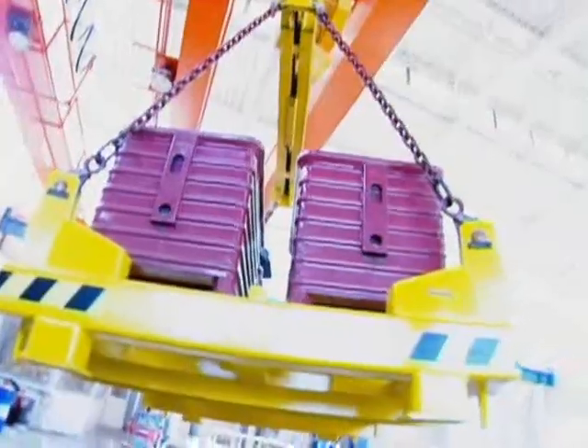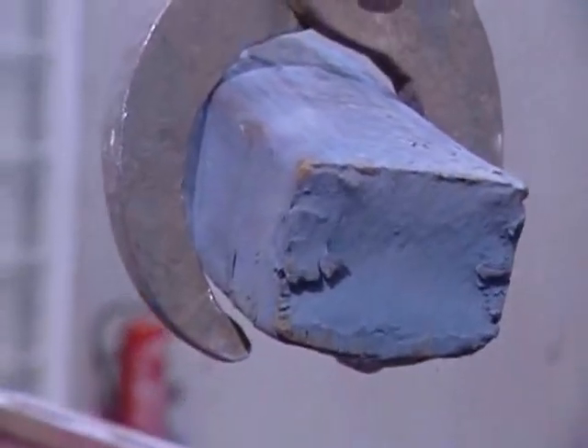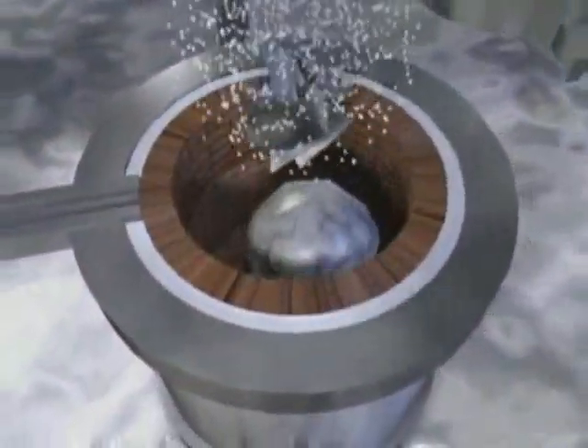Instead of casting, Böhler Udeholm have further developed the powder metallurgical processing technique. The result: a very fine distribution of carbides and alloying elements in the highly stressed tool steels.